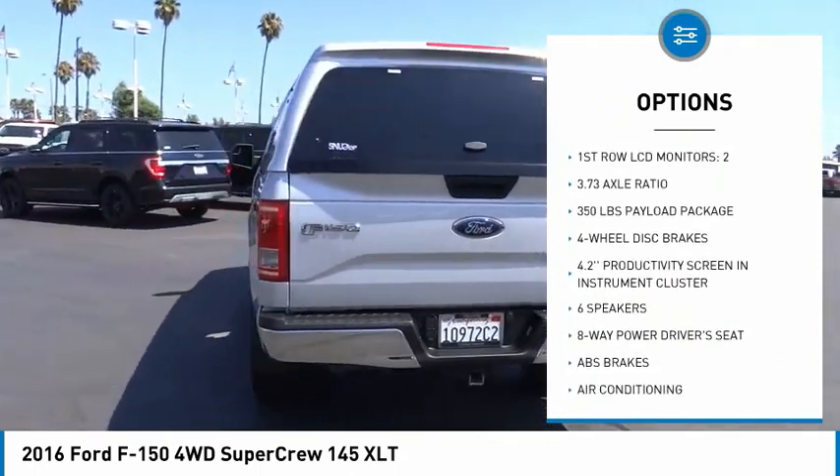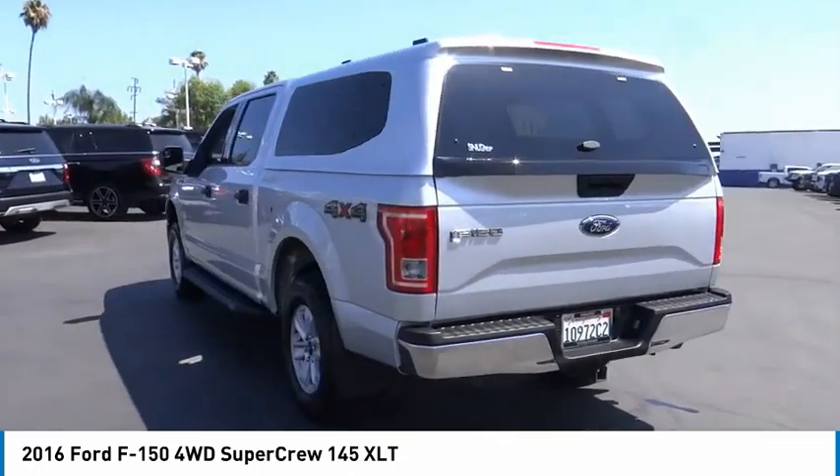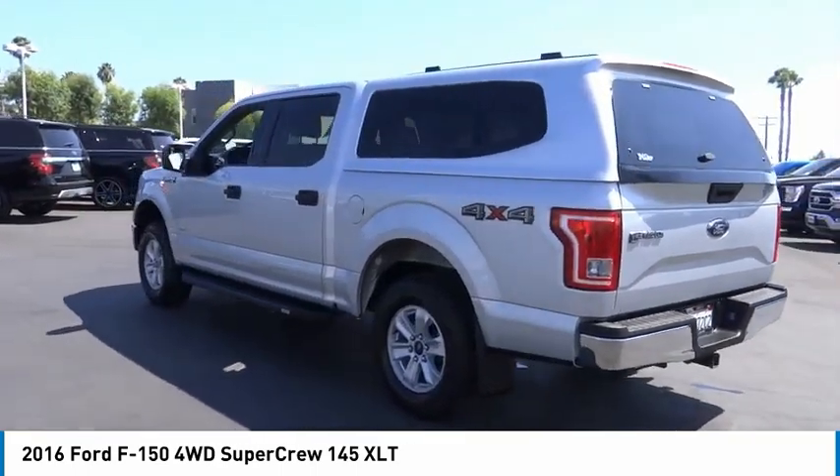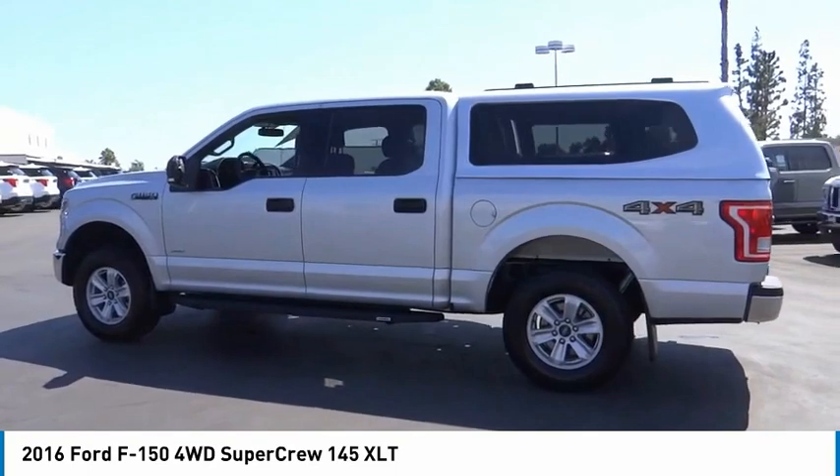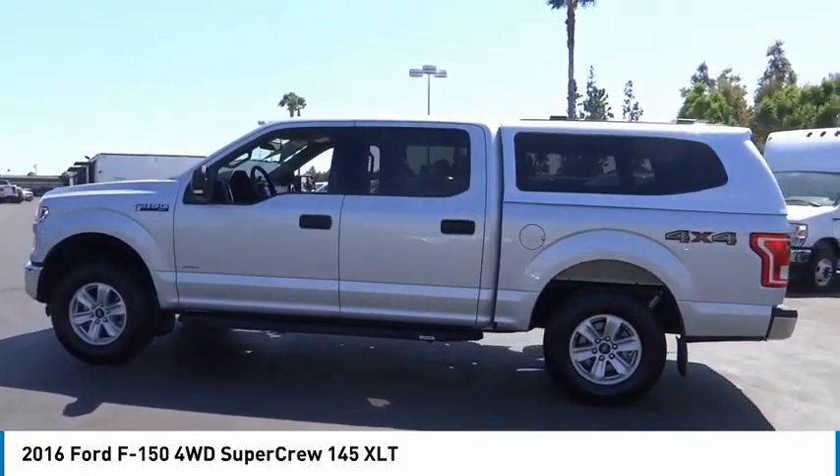Remote keyless entry, rear step bumper, fog lights, four-wheel disc brakes, front-wheel independent suspension, speed control. Drive away with a great deal on this vehicle. Call or stop in today.